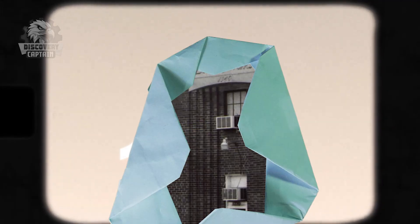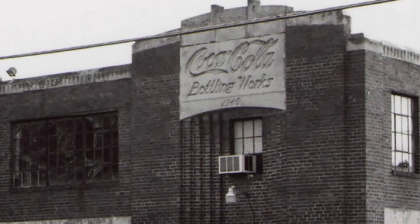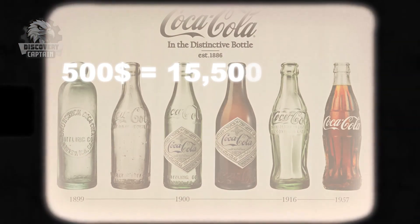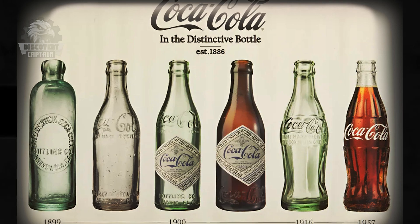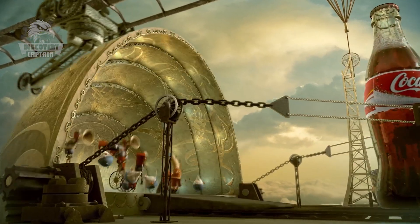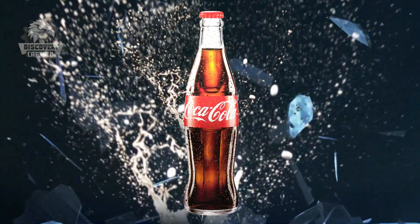In 1915, seeking a unique and easily recognizable bottle design and facing copyright concerns, Coca-Cola organized a nationwide bottle design competition, offering a prize of $500 — equivalent to $15,500 today. Coca-Cola's criteria were straightforward: a bottle so distinct that it would be recognized if feeling in the dark or lying broken on the ground.